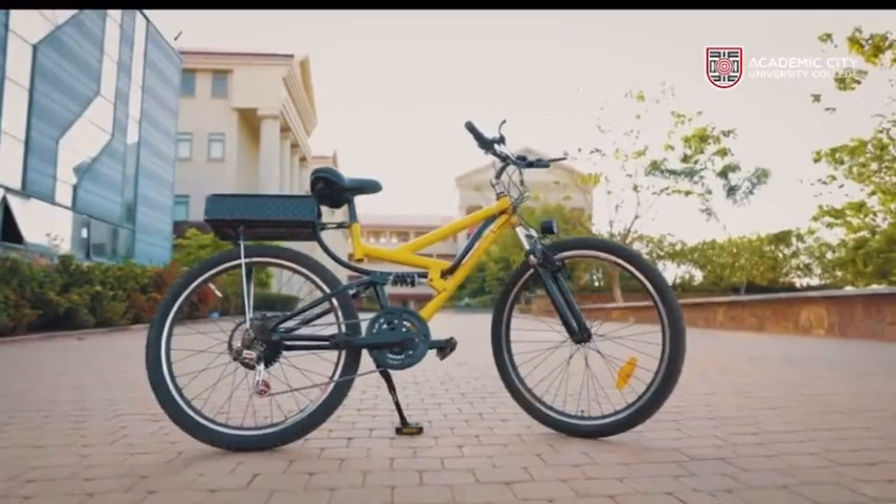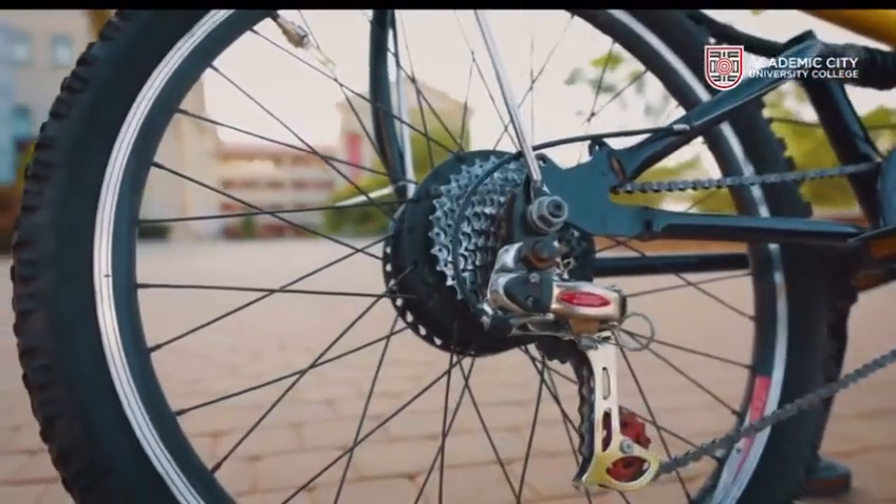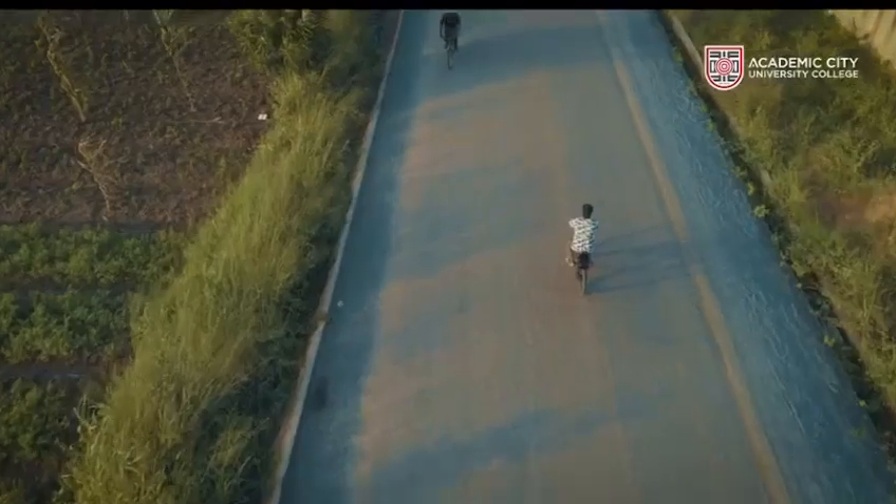Together with students from University of Dayton's Ethos program, this electric bike is targeted to help the average Ghanaian move from one point to the other, especially with commuting to work, going to the malls, or doing simple grocery shopping.